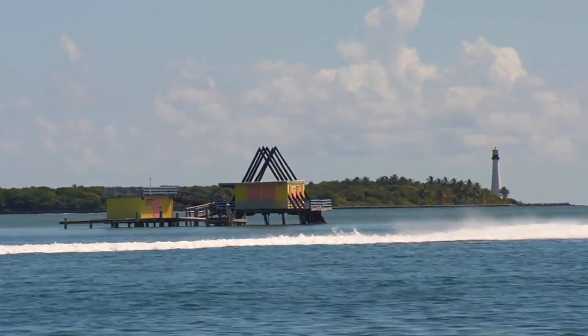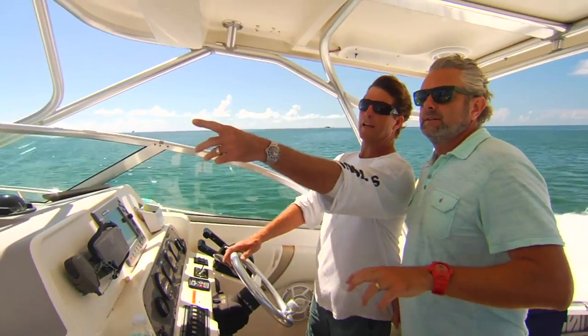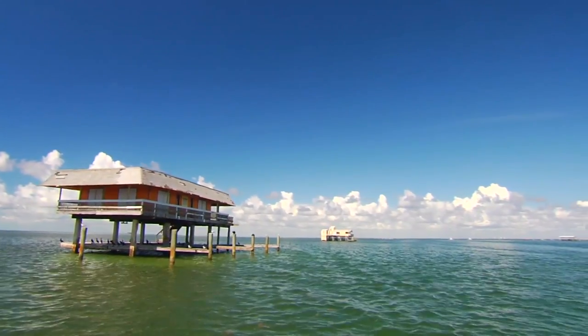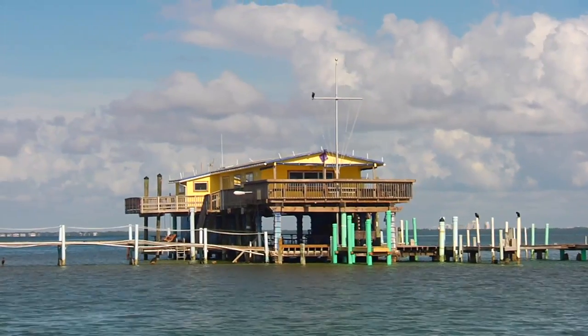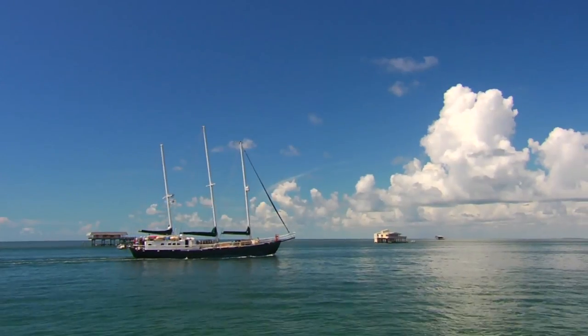Although Stiltsville homes can no longer be privately owned, people like Charles Redding continue their efforts to preserve a piece of the past. A group called the Miami Springs Powerboat Club — quite a few of us act as caretakers for the house. We maintain it and basically promote the conservation of the water and the livelihood of South Florida by maintaining the old Stiltsville houses.